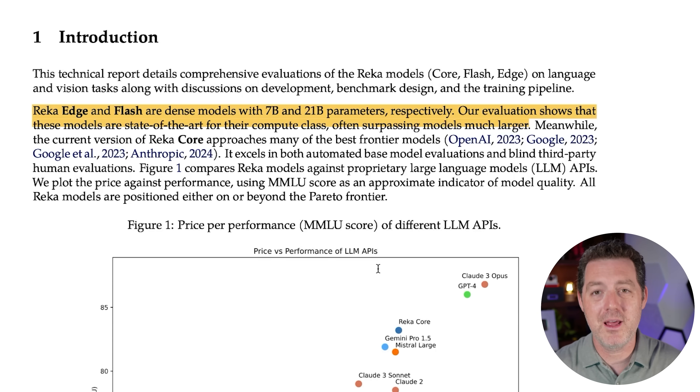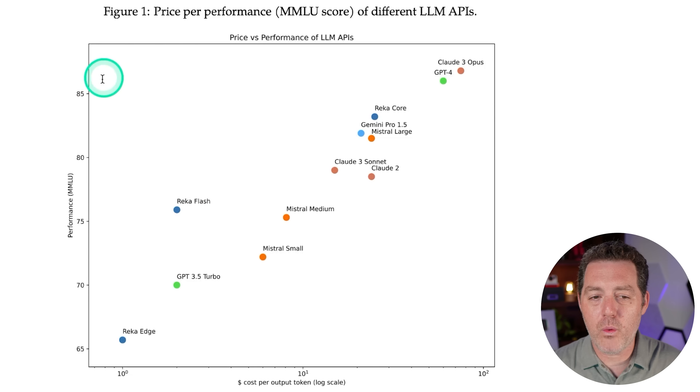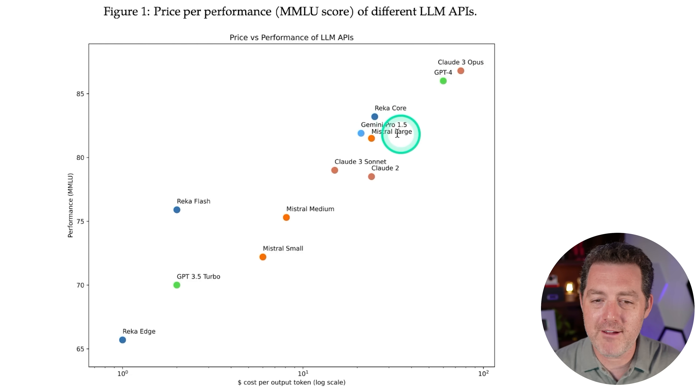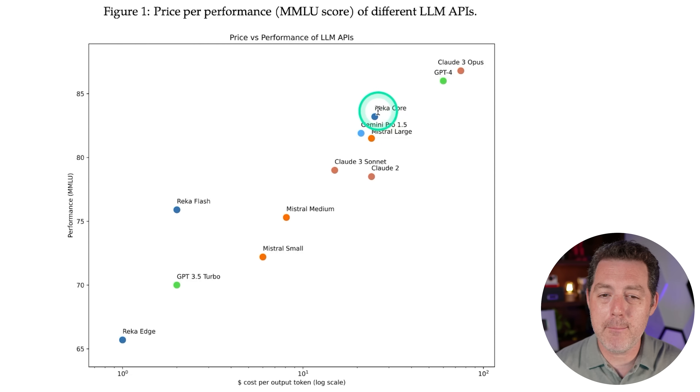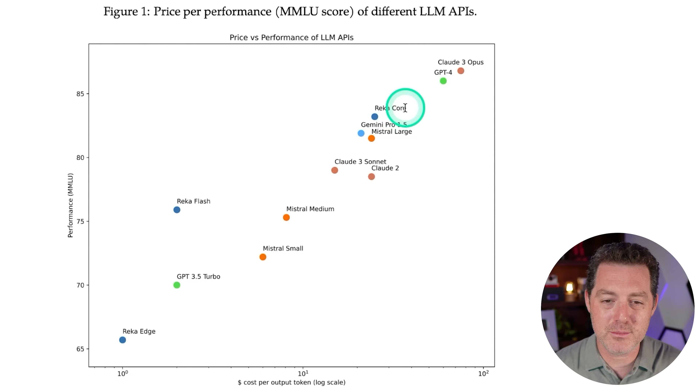Let's take a look at this graph. On the x-axis we have dollars cost per output token, and on the y-axis we have performance — higher is better, lower cost is better. Claude 3 Opus is at the very top: best performance but also most expensive. GPT-4 is right there with it. Then we have RECA Core, Gemini Pro 1.5, Mistral Large — and RECA Core performs best among that group and is priced at about even with the others.